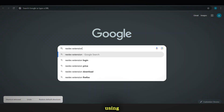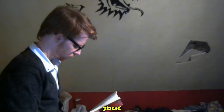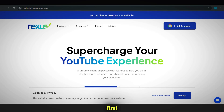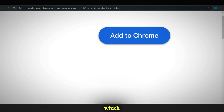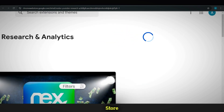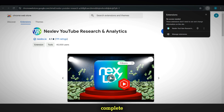In this video, we'll be using a tool called NEXLEV. To get started, search for NEXLEV Chrome Extension on Google, or click the link in the description or pinned comment. Click the first link that appears, and you'll be taken to the NEXLEV interface. Scroll down slightly and click Install Extension, which will redirect you to the Chrome Web Store. If you're using Chrome, simply click Add to Chrome. Once the installation is complete, the tool will be successfully set up.